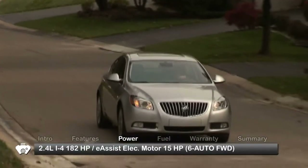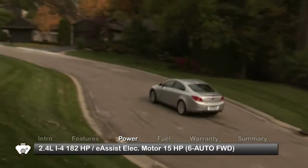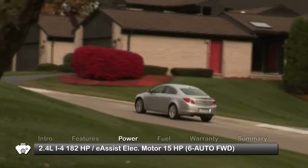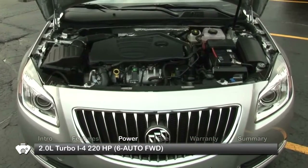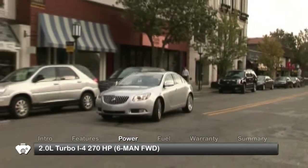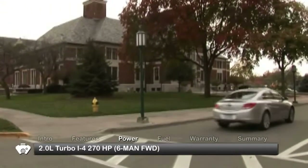The base engine for the front-wheel drive Regal is a 2.4-liter inline-four sending 182 horsepower through a 6-speed automatic transmission. Available e-assist adds a 15-horsepower electric motor. The turbo trim receives a 220-horsepower 2-liter turbocharged inline-four with a 6-speed automatic, while the GS gets a 270-horsepower 2-liter turbocharged inline-four mated to a 6-speed manual.